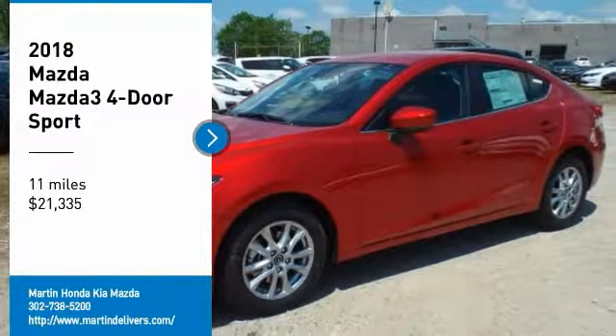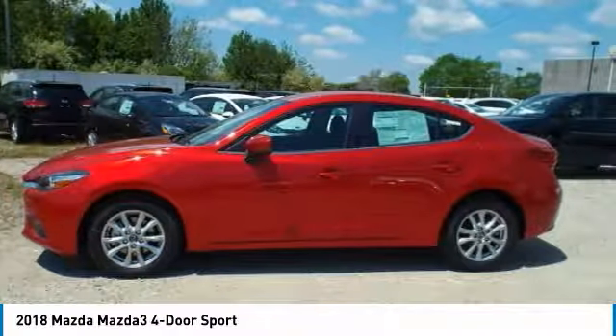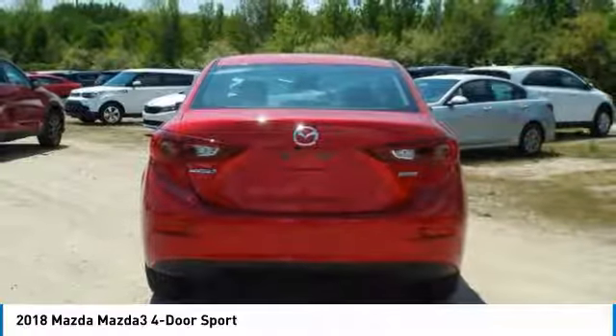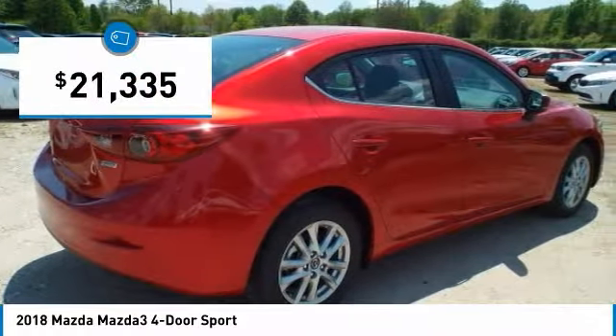Looking for the right vehicle? Check out the 2018 Mazda 3. The Mazda 3 meets your vehicle wants and needs. Powerful and economical, technologically savvy, and boasting top safety features, the Mazda 3 is the total package and is priced below $25,000.